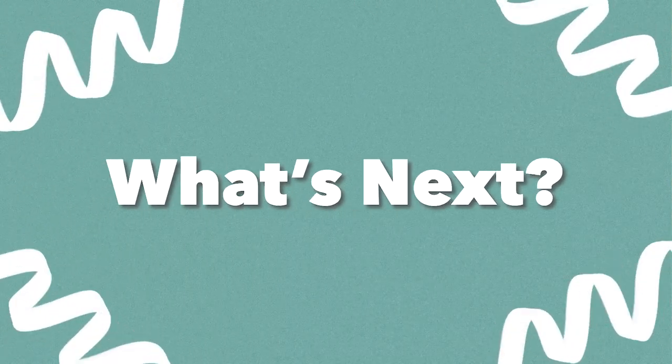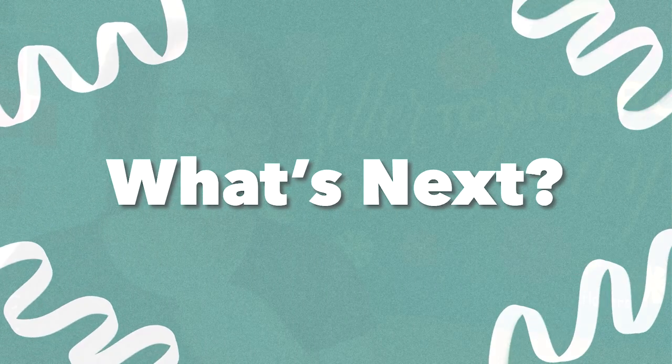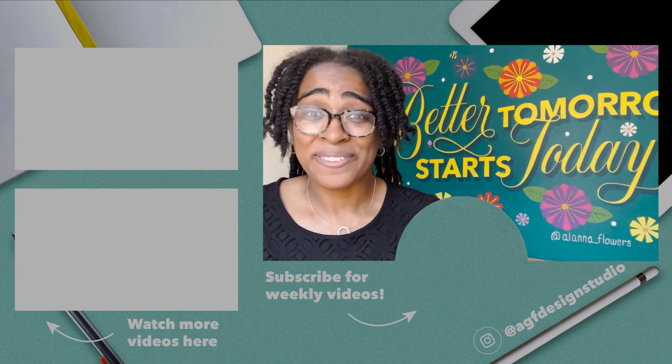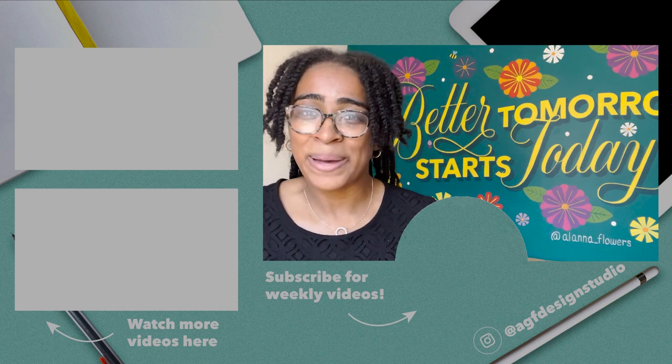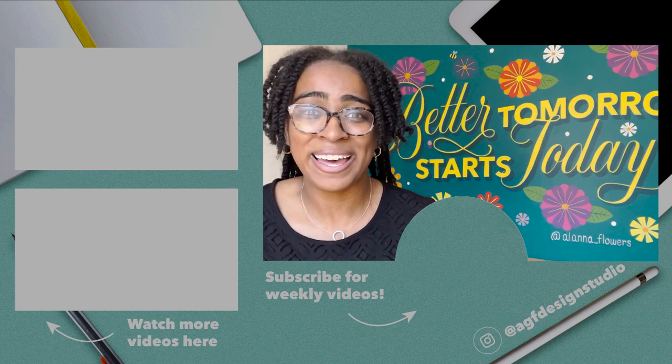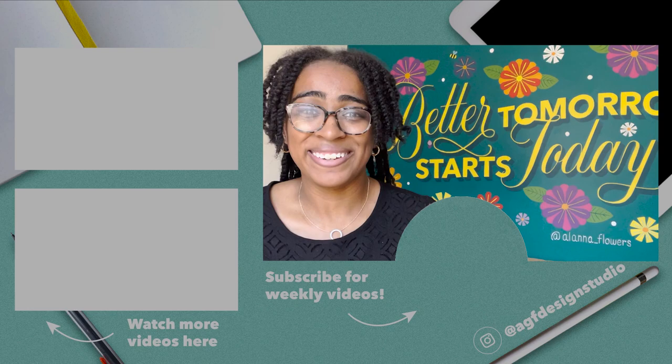So what's next? This mural is going into my portfolio and I'm going to start using it to pitch to companies and places all around the area that could use some mural love. I'll keep you posted on how that journey goes in my business, so stay tuned here and on my social media channels. Thanks so much for joining me for this video — leave a like, share it with a friend, and comment any questions or experiences with murals. See you in the next one!